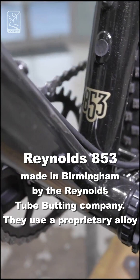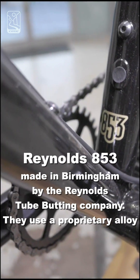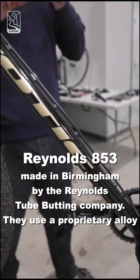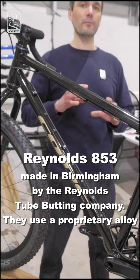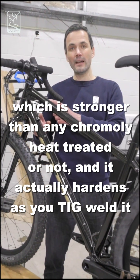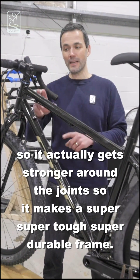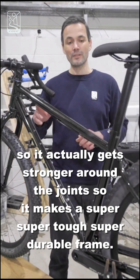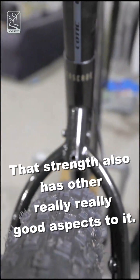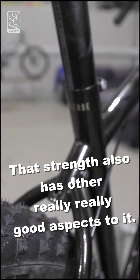Reynolds 853 is made in Birmingham by the Reynolds Tube Butting Company. They use a proprietary alloy which is stronger than any chromoly, heat treated or not, and it actually hardens as you TIG weld it — so it actually gets stronger around the joints, making a super tough, super durable frame.